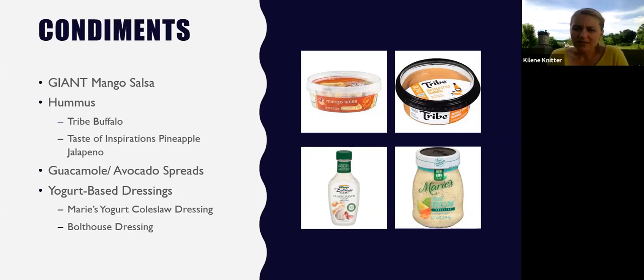Another option is hummus. I'm a huge buffalo fan — buffalo hummus is a great condiment for your tortilla chips and veggies, and you could also spread it on any of your protein. Another popular one over the summer is the Taste of Inspiration's pineapple jalapeño hummus, which gives you that sweet and spicy that we love. Guacamole and avocado can be added to really anything — I love just adding guacamole on top of a burger. Yogurt-based dressings are really popular right now because they keep the creaminess while helping drive down fat and calories. Bolthouse and Marie's are some brands to look for in the produce section.